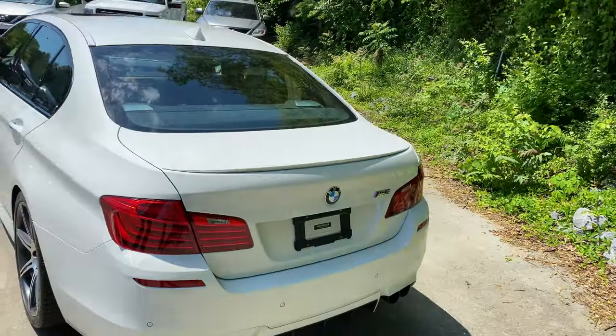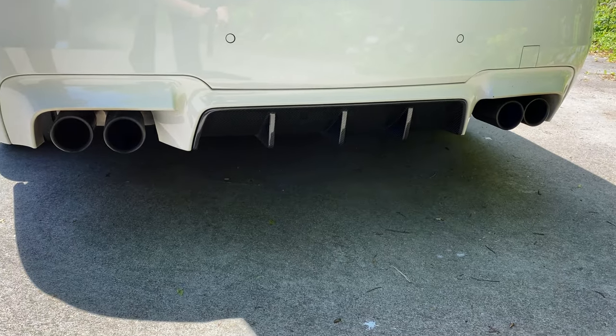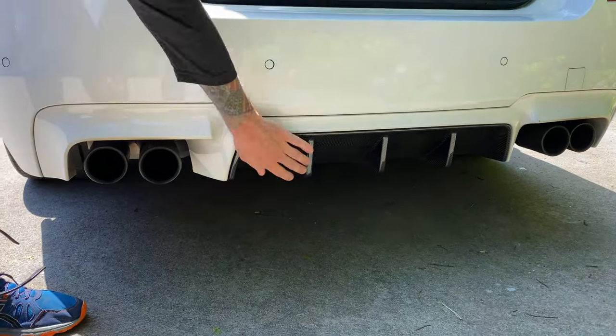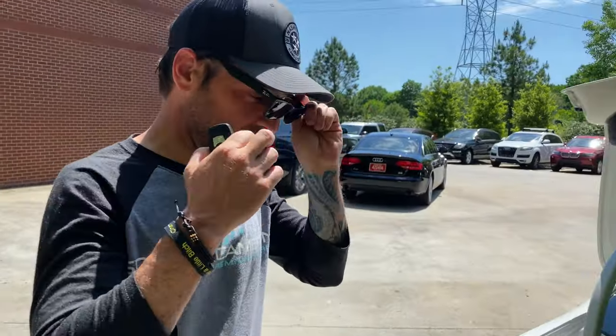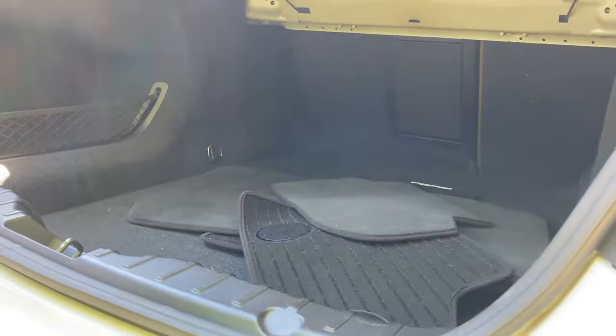We're gonna start where we normally start, which is in the trunk. I want to show the rear valance and the exhaust - it looks really cool, carbon fiber. It's hard to see on camera but that is carbon. All right, trunk is open - pressed the button once or twice and it did its thing.